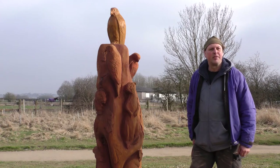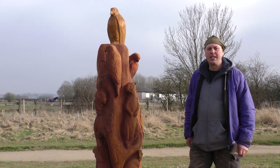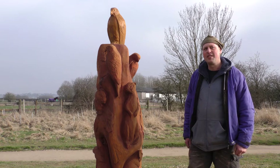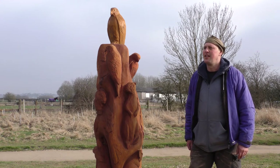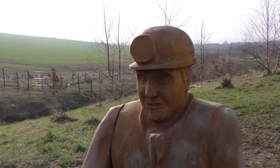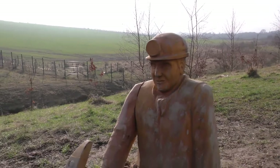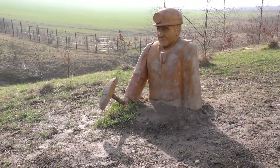There are a few more sculptures around Blackwell as well — there's a miner and some other pieces. They were specifically based on children's designs. The miner was quite a difficult one really, but the child wanted the arm to move up and down as if it was digging coal out of the ground, so that was quite fun.